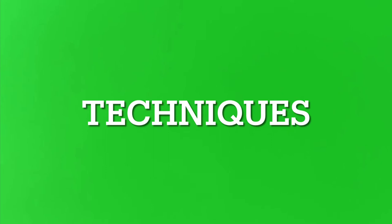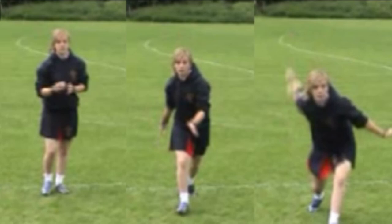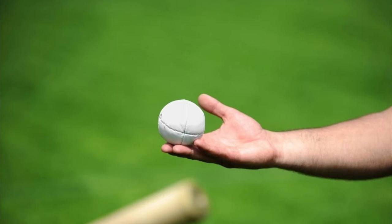Techniques of fielding in rounders. The use of long barriers is an effective technique. It involves getting in front of the line of the ball, bending down, using your knees and then using your hands to gather the ball. This therefore stops the ball moving past you if your hands miss the ball.